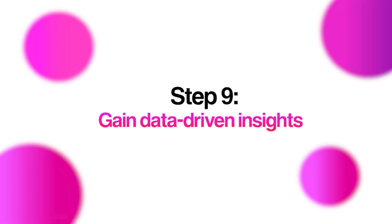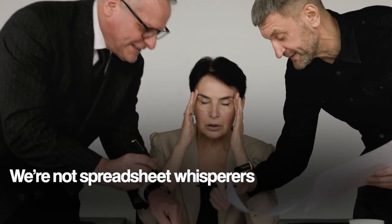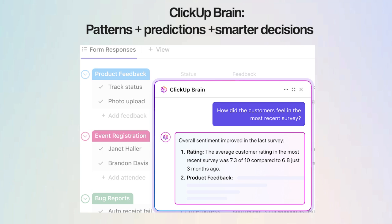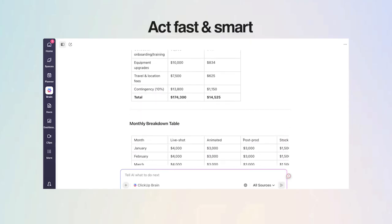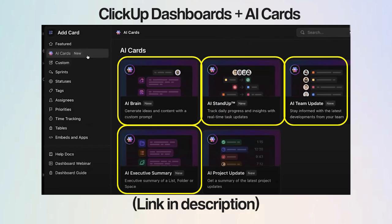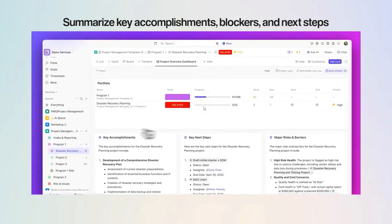Finally, let's talk about using AI to gain data-driven insights. Not all of us are born spreadsheet whisperers, but AI probably is. ClickUp Brain spots patterns, predicts trends, and serves up actionable insights from your workspace, so your decisions aren't just shots in the dark. Whether it's tracking project progress, forecasting sales, or figuring out who's doing what, it gives you the confidence to act fast and smart. You can also add a layer of intelligence to your ClickUp dashboards with smart AI cards that decode data in plain English — summarizing key accomplishments, blockers, and next steps. Data done right, zero headache.